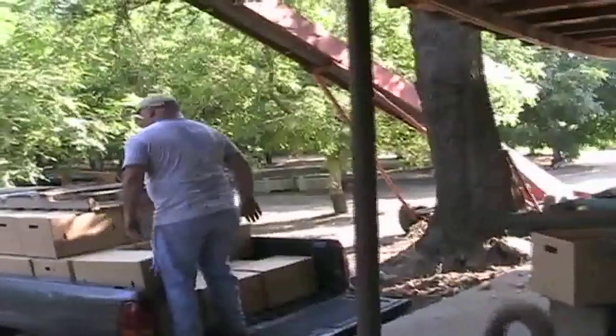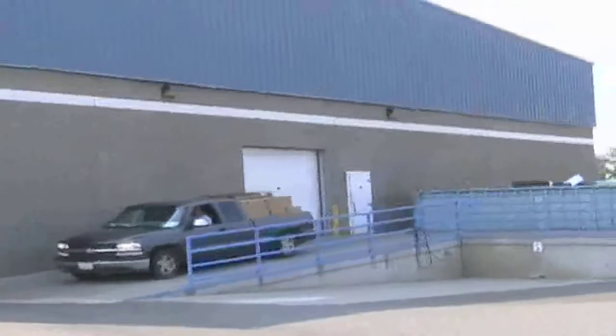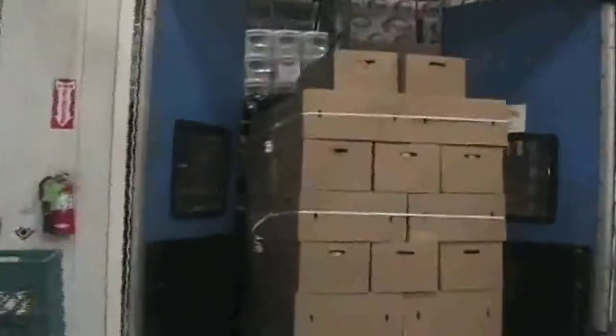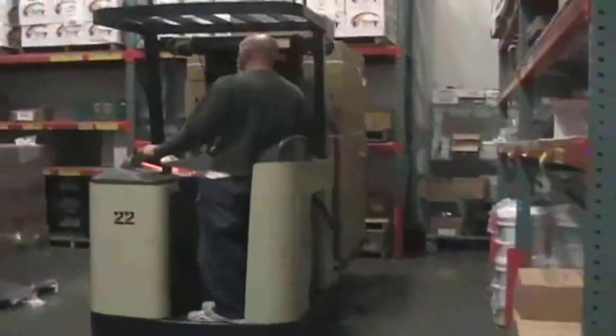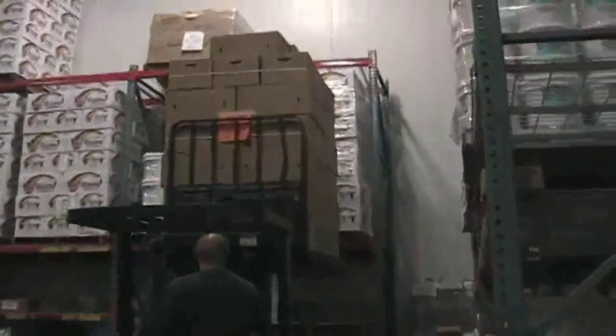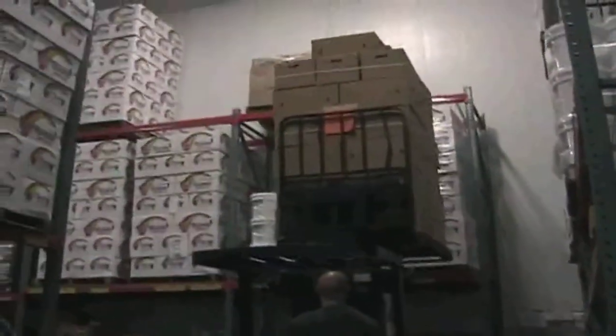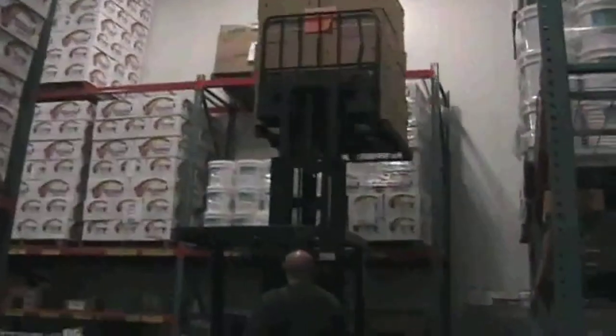Once the apples are sorted by size and boxed up, Brian loads them in his truck and drives them to a cold storage facility that has a special refrigerated room designed to keep apples fresh. It's better not to store apples with other fruits and vegetables, because as apples break down, they produce a gas called ethylene, which can cause other fruits and vegetables to ripen too quickly.